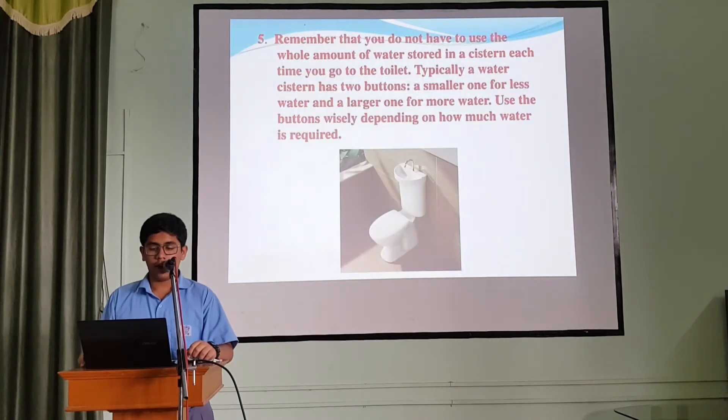5. Remember that you don't have to use the whole amount of water stored in the cistern each time you go to the toilet. Typically, a flush system has two buttons — a smaller one for less water and a larger one for more water. Use the buttons wisely depending on how much water is required.